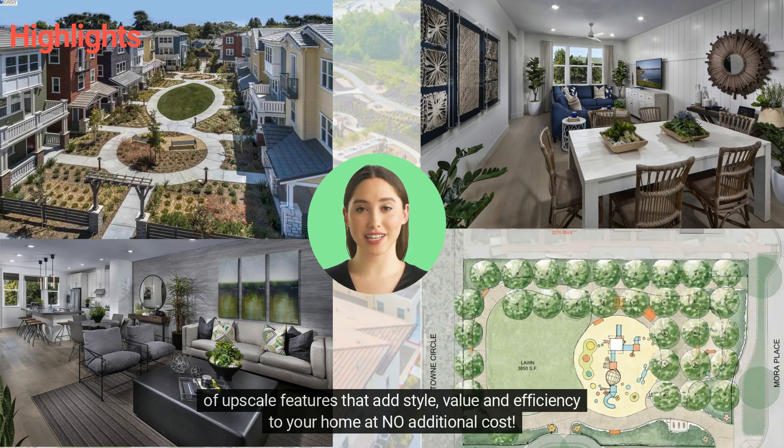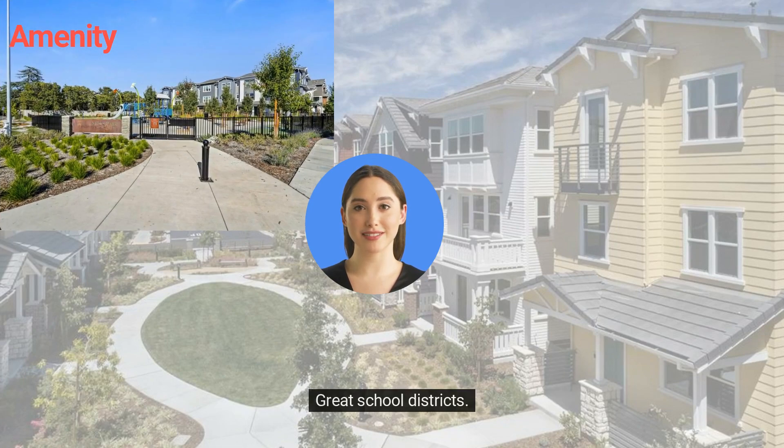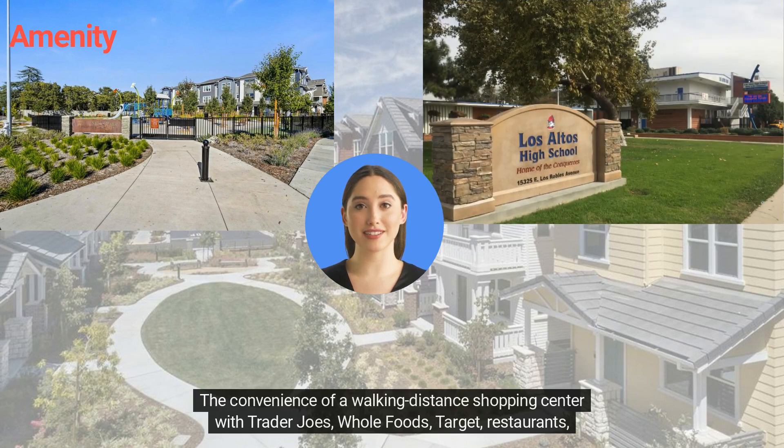The Everything's Included program adds style, value, and efficiency to your home at no additional cost. Take a stroll through Moora Park plus playground just a few steps away, and enjoy great school districts and the convenience of a walking-distance shopping center.